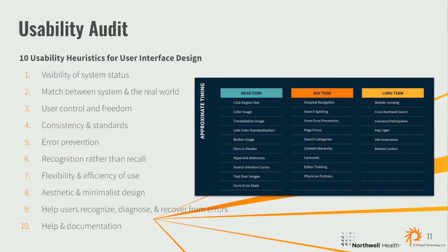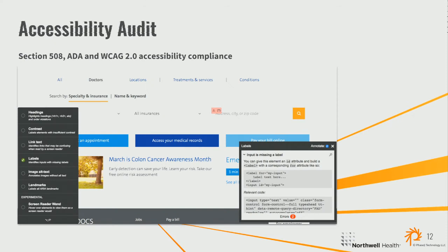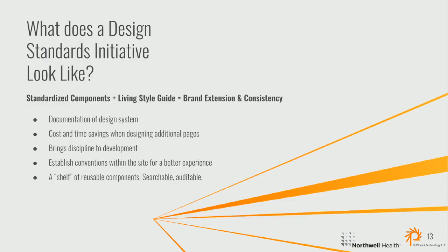We then performed a usability audit across multiple Northwell websites using the 10 usability heuristics for user interface design. This helped us quantify and show our stakeholders the UI issues that needed to be addressed, categorizing them into near-term, mid-term, and long-term — with about 70% of all issues being something the design standards initiative would be able to address. We also performed an accessibility audit across all of our websites. As a leader in the healthcare space, we have a mandate both legally and morally to have a fully accessible website for visitors with disabilities, and we identified numerous ways our site was not fully accessible.